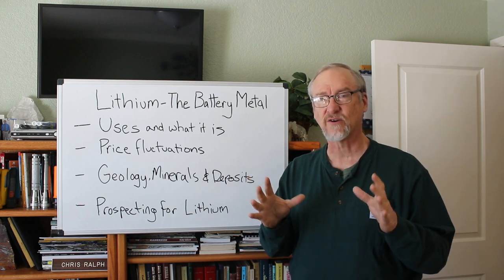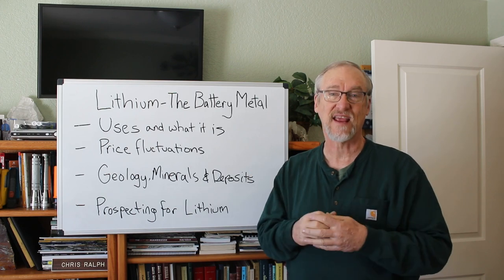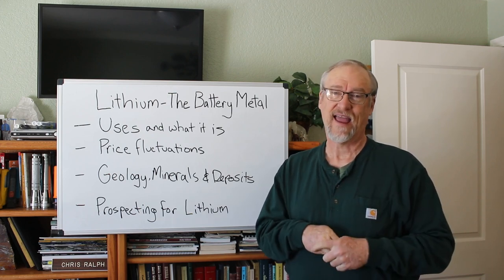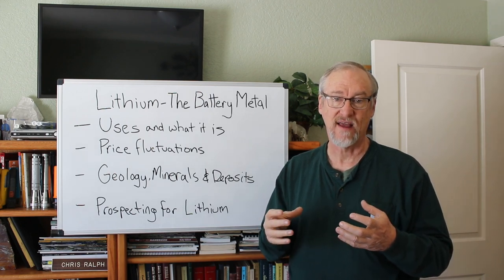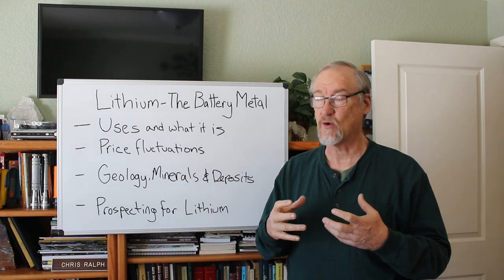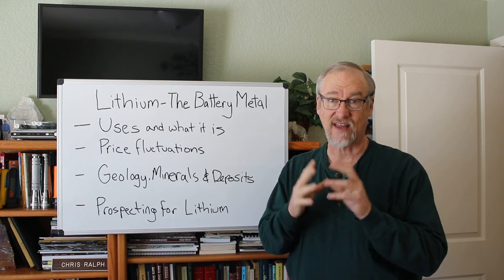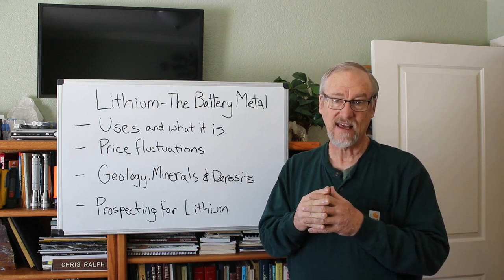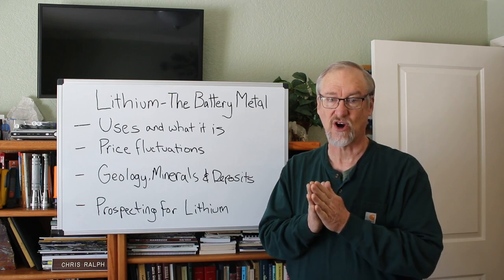These rechargeable batteries are used for all sorts of things, from laptops to cell phones to digital cameras. Lithium is also used in some non-rechargeable batteries for things like pacemakers, toys, and clocks. Because lithium is so light, it's used as an alloy with things like aluminum and magnesium to improve strength and lightness for aircraft, bicycle frames, high-speed trains, and other applications. Lithium oxide is also used in special kinds of glasses and glass ceramics. Lithium has had a huge increase in usage in the last 10-15 years, mostly due to the rechargeable lithium-ion battery.